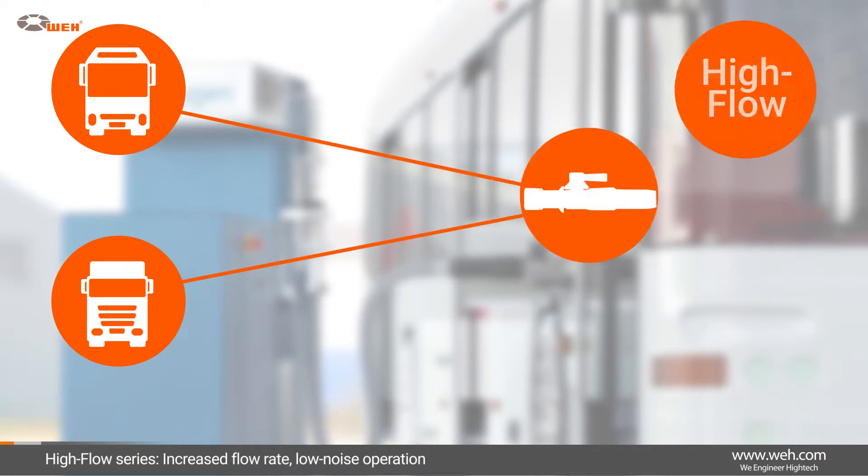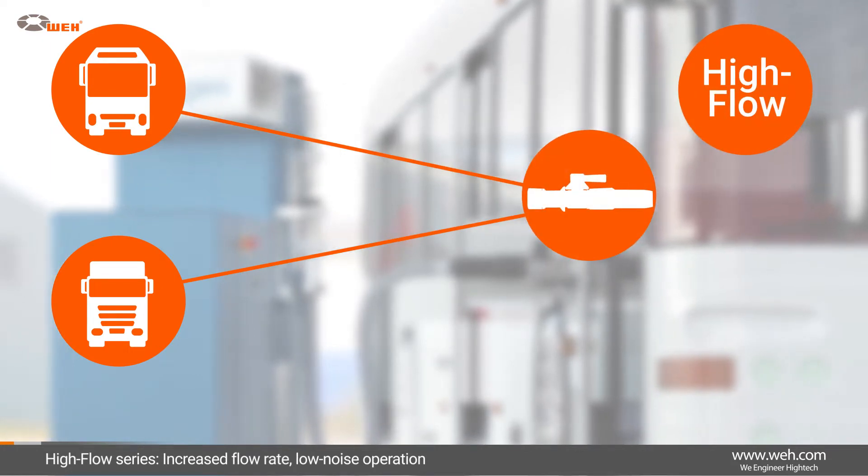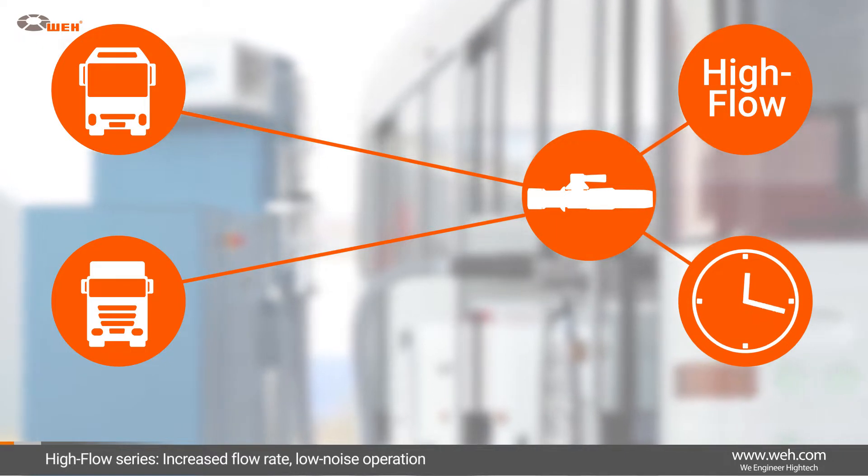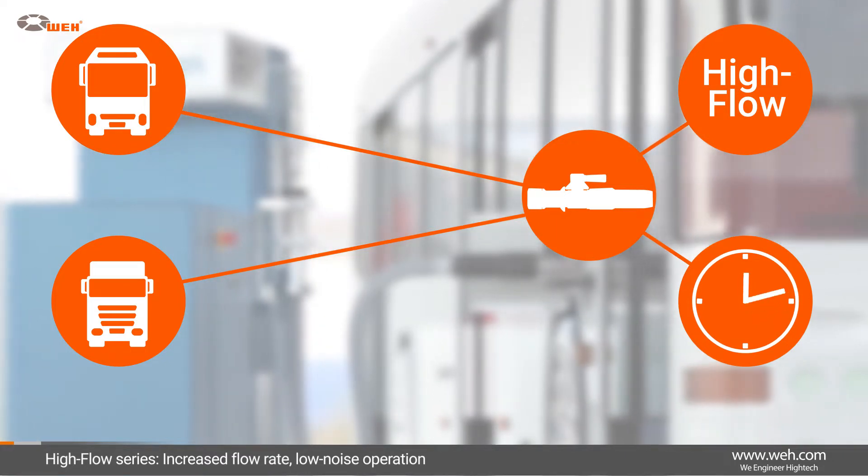Wai's High Flow series has been specially designed for buses and trucks. Increased flow rates provide a considerable time savings when refueling hydrogen-powered buses and trucks.